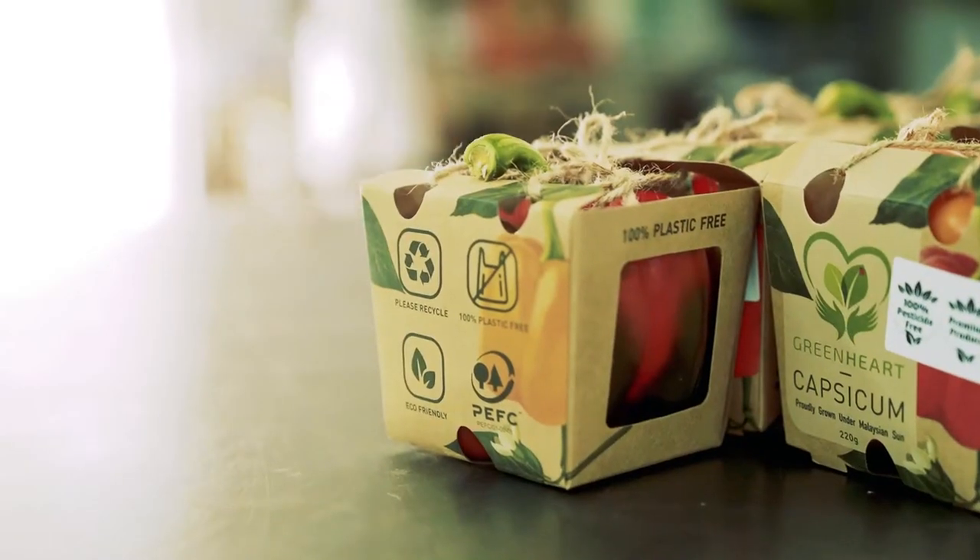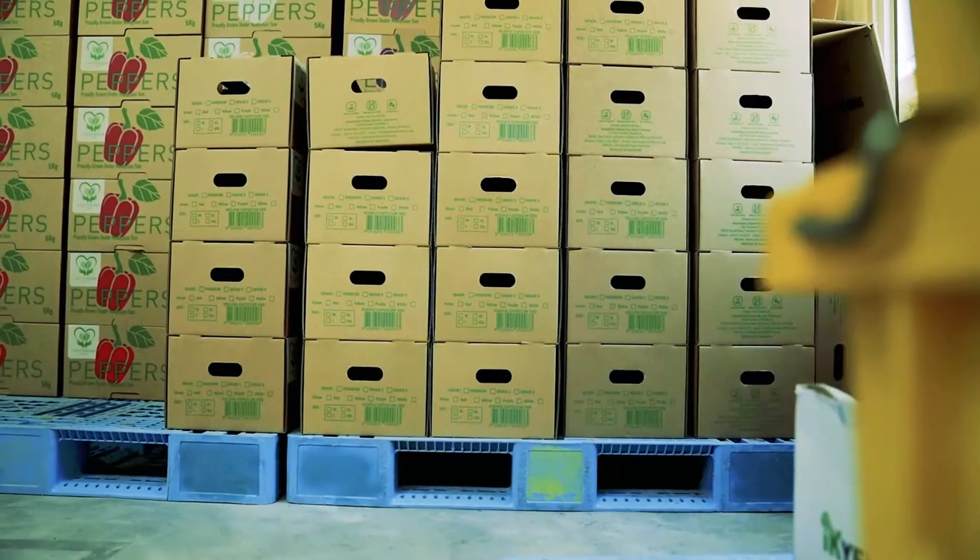For our packaging, we use recyclable cardboard as well as soya-based paint, which demonstrates our commitment towards being eco-friendly.